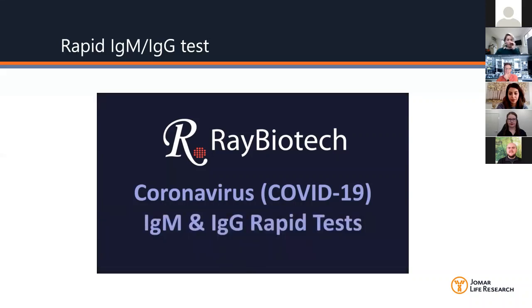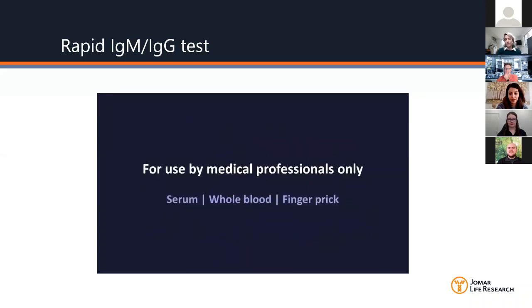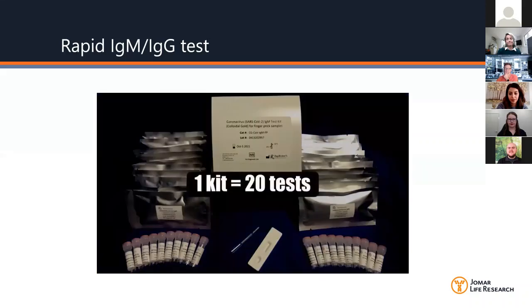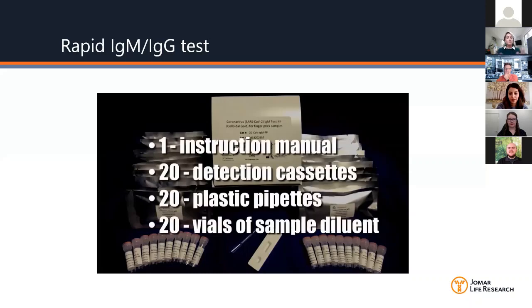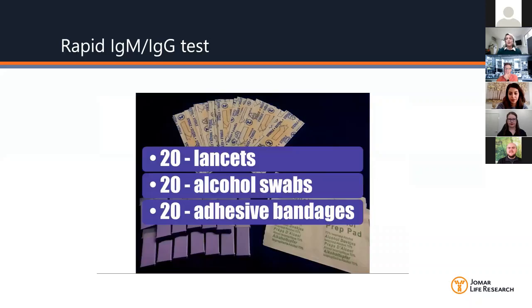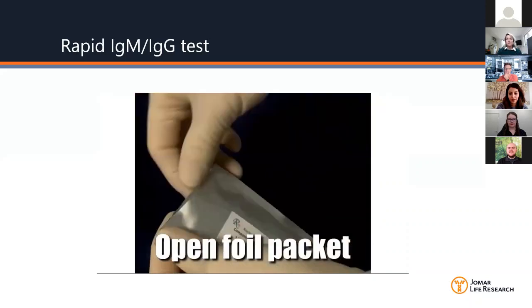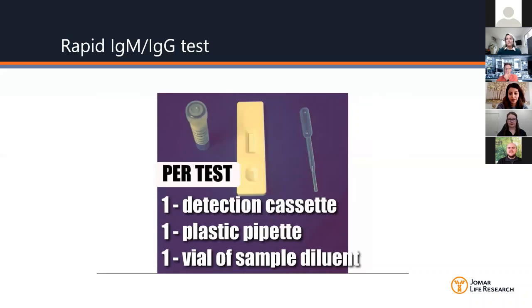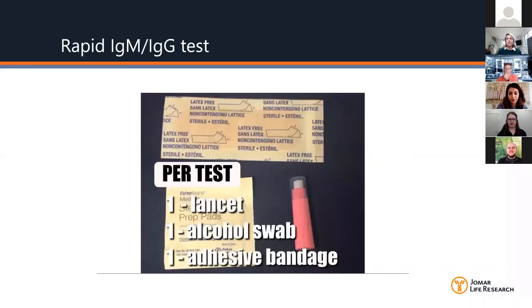Another question: is the product research only or can it be used for diagnosis? Research use only. Each kit comes with 20 tests inside it. Looking through the instruction manual: 20 detection cassettes, 20 plastic pipettes, and vials of sample diluent — so you don't need anything else. You can also purchase lancets separately. The cassettes come in foil packets. Inside the cassette, we have the N protein of the coronavirus and a chicken IgY control.